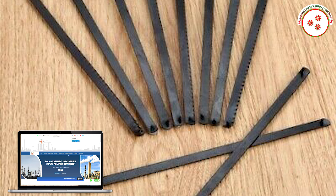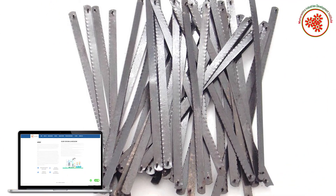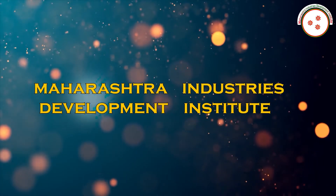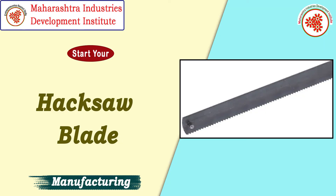They are small and thin in size, but they are long-lasting products by which you can earn good profits. Today, MIDI — Maharashtra Industries Development Institute — has brought you a documentary on hacksaw blade manufacturing business.